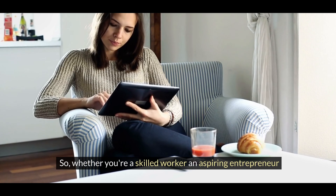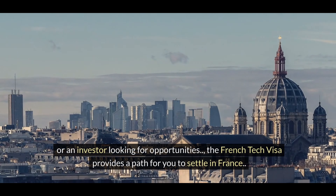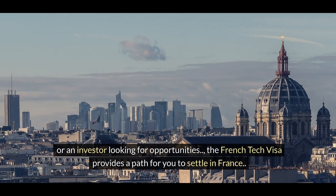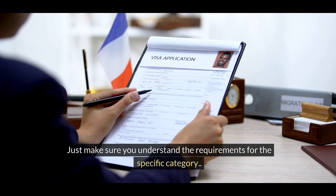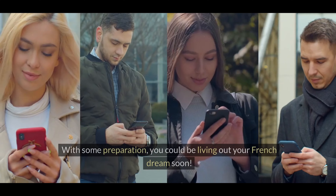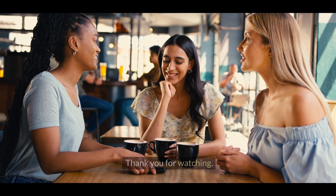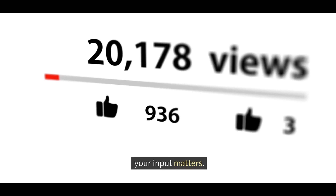So whether you're a skilled worker, an aspiring entrepreneur or an investor looking for opportunities, the French tech visa provides a path for you to settle in France and contribute to their economy. Just make sure you understand the requirements for the specific category you're applying for. With some preparation, you could be living out your French dream soon. Thank you for watching — like, subscribe and comment. Your input matters.